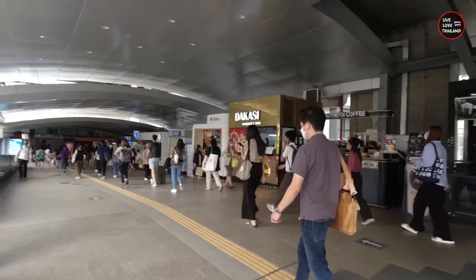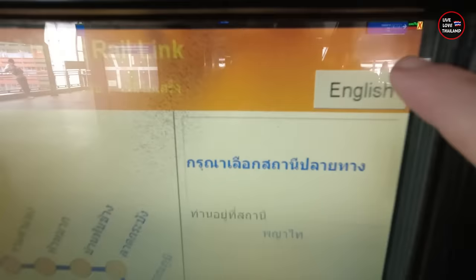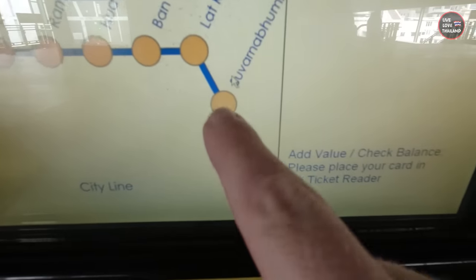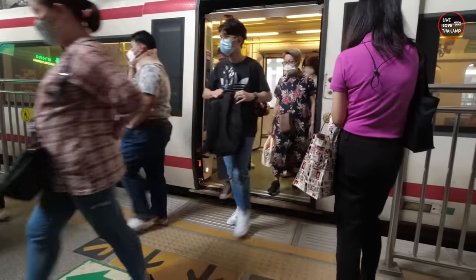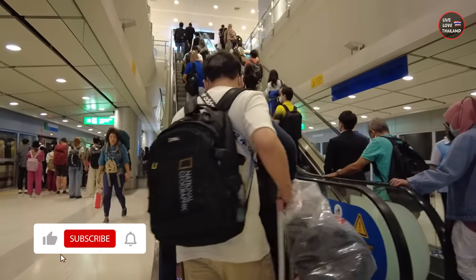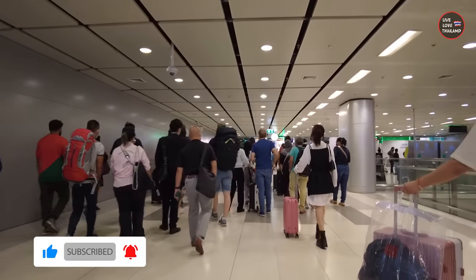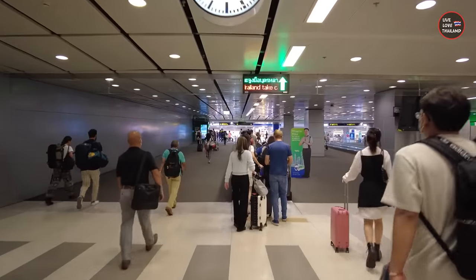Good morning everyone, good morning from Bangkok! Today we are going to Phuket for a two-day quick trip. I have a lot of things to update you on through this vlog, especially for those who will visit Phuket in the high season — prices, places to visit, and much more. But first, let's catch the airport link and go to Suvarnabhumi Airport. Welcome guys — that was a quick ride, 45 baht.